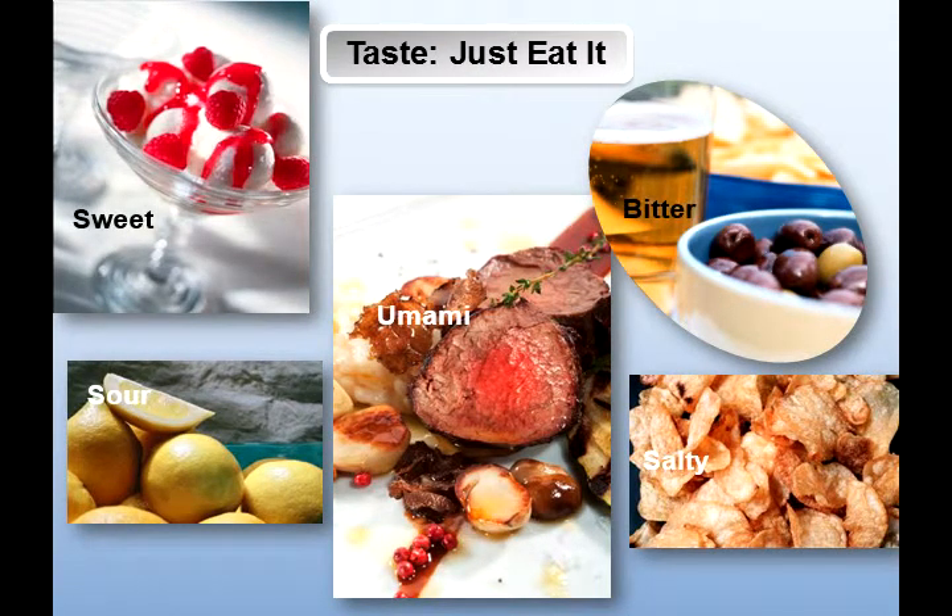Now we're on taste. Gustation refers to the ability to detect the five basic tastes: sweet, salty, sour, bitter, and umami. Taste buds located in the papillae are made up of receptor cells that communicate signals to the brain when stimulated by chemicals from food and other substances. Memory plays a big role in taste — we saw the video of Clive Wearing, who was unable to recall different flavors because he had lost his memory. Without memory, he wasn't able to communicate those signals from receptor cells in his mouth to his brain because there was no memory of what taste belonged to what. Memory also plays a role in survival.